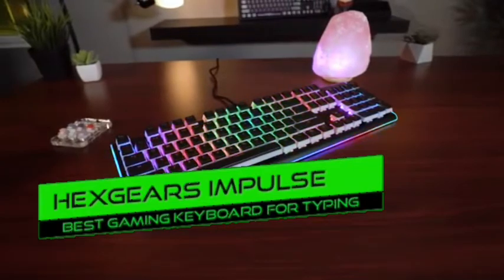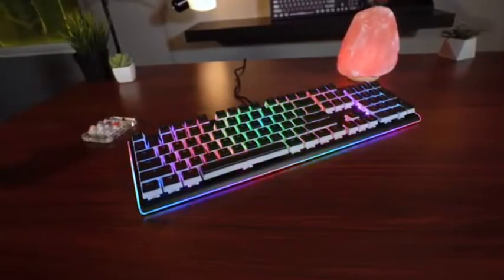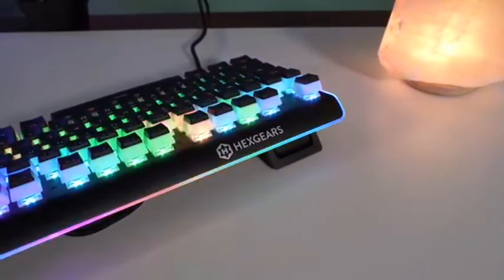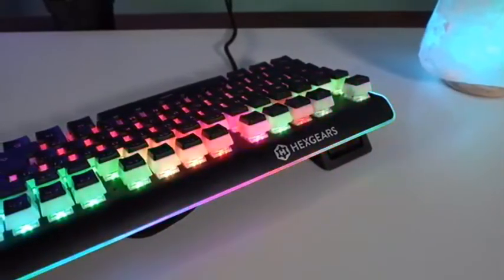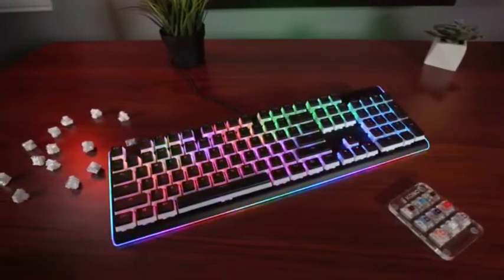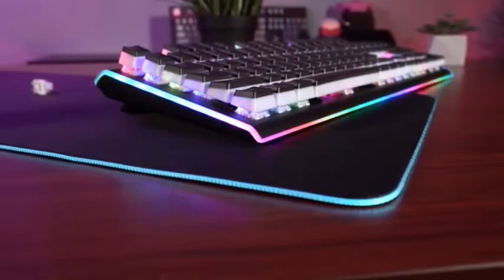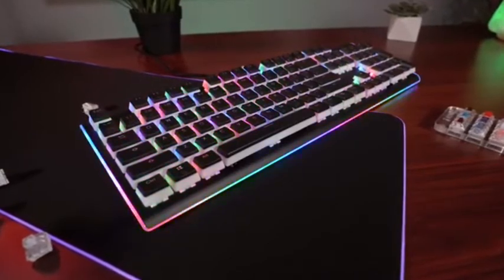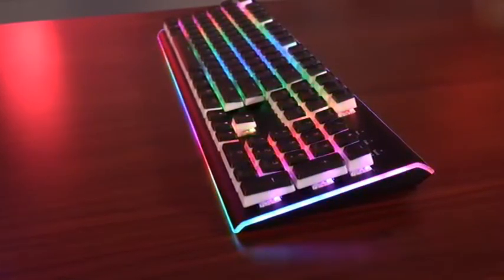Number 7: HexGears Impulse — best gaming keyboard for typing. The HexGears Impulse is probably one of the best gaming keyboards available. It checks all the boxes you'd expect and is software-free, so you won't have to worry about bloated software. There's also a monochrome non-RGB version with a grayscale color scheme. It offers popular brand-name quality at a fraction of the cost. Pros: Kailh Box switches, excellent value, a plethora of RGB presets. Cons: pudding keycaps aren't for everyone.